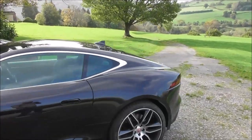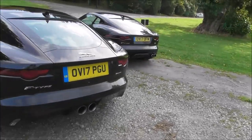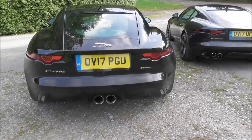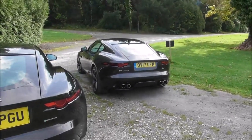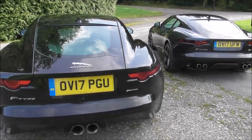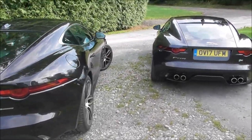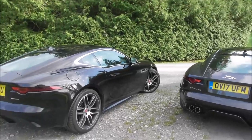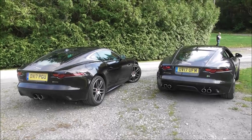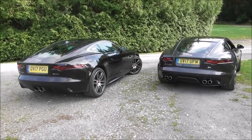That is, until you get to the rear. For those of you who are good at counting — it's the exhausts, right? Two on the V6, four on the V8. And between the six of them, you'd hear them ticking and crackling as they cool down from a hard day's driving here in Wales. But that's the view of the F-Type, isn't it? That must be the best-looking rear of any car I've ever seen in my life. Absolutely beautiful.